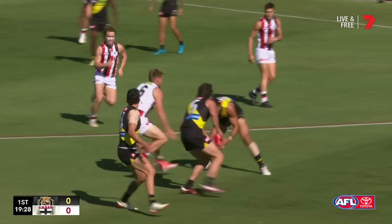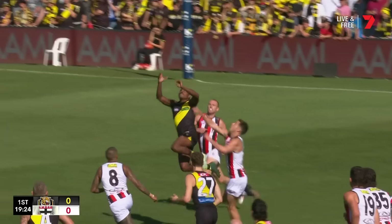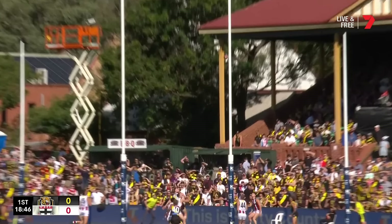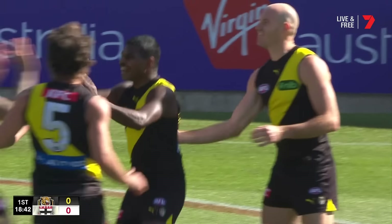Nankervis put his body over the football, Ross took him down, kick inside 50. Rioli gets on the end of it — can he finish from right on 50? Good enough contact to get it home. The Tigers are on the board.